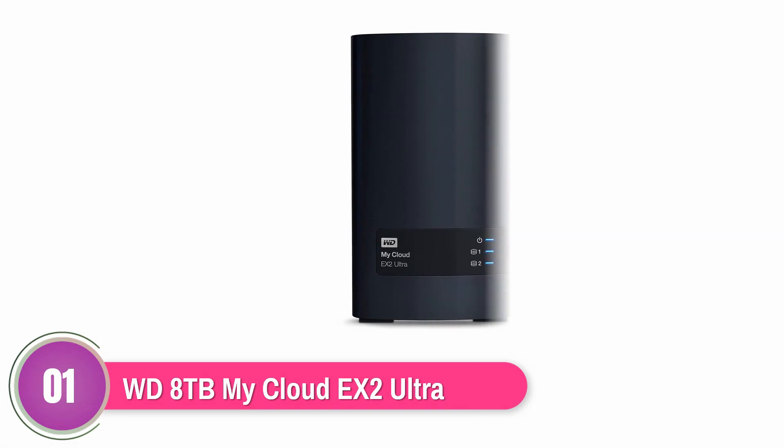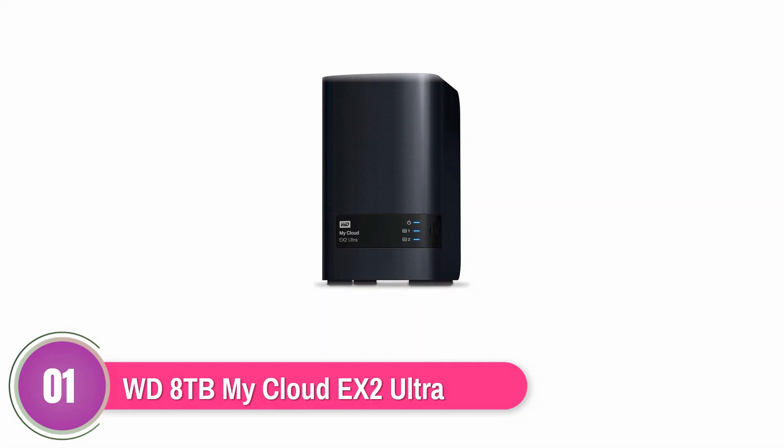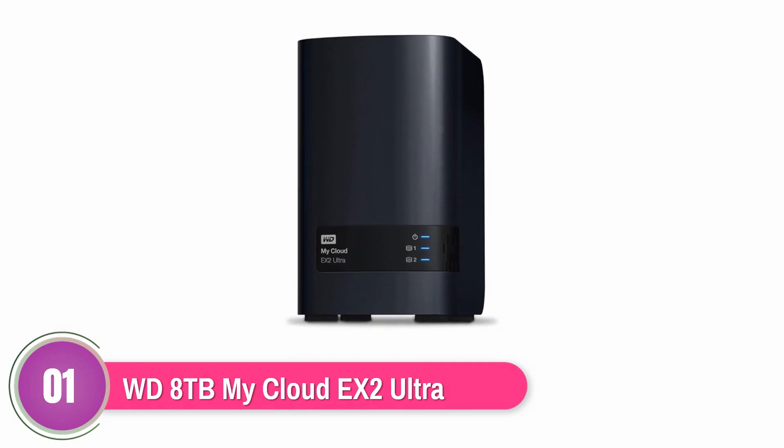WDBVBZ0080JCH-NESN — This NAS is set up with the Plex Media Server that helps in organizing and maintaining videos, photos, and music. Users can stream to a game console, media player, PC, or mobile device through this server.